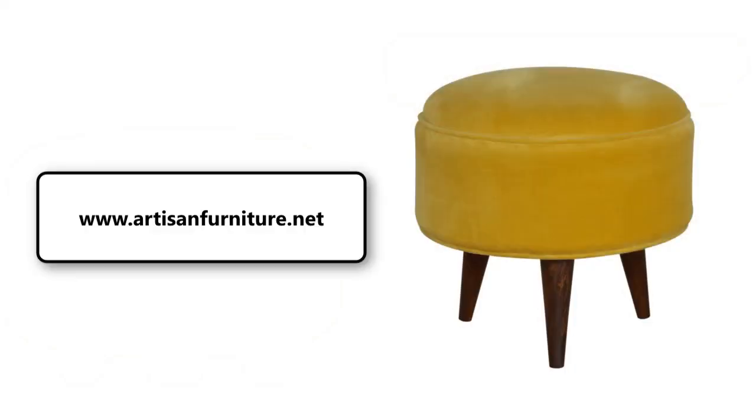Making a perfect footrest, handbag stand, or accent piece for the corner of the bedroom, hallway, or living space, this little stool will add a pop of color to any room and serve handy all over the home.